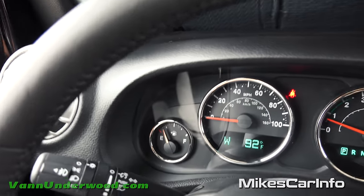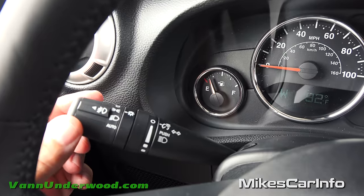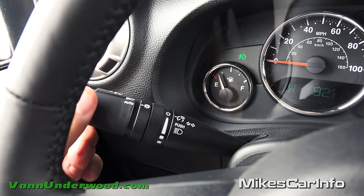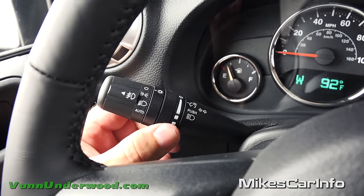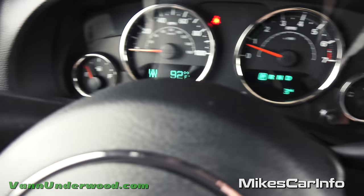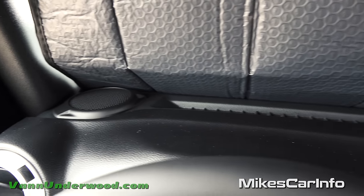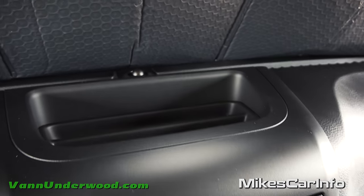Your headlight controls are right here - off, parking lights, headlights, and an automatic feature. The fog lights are turned on by pulling this out, with a little indicator letting you know they're on. I really like the automatic headlight feature. Your dimmer is right here. On this side are your windshield wiper controls for front and rear. There's also a storage cubby up on the dash for putting some stuff.